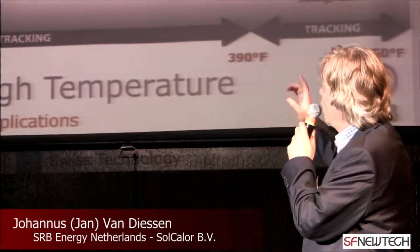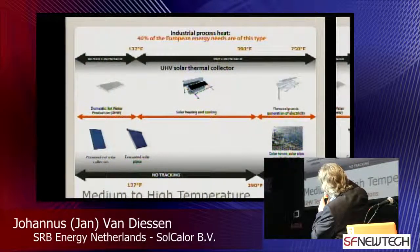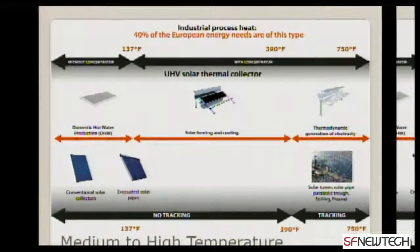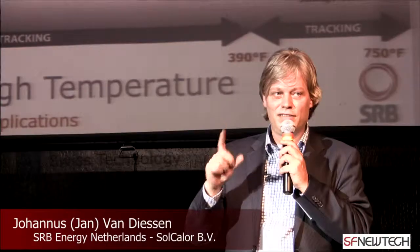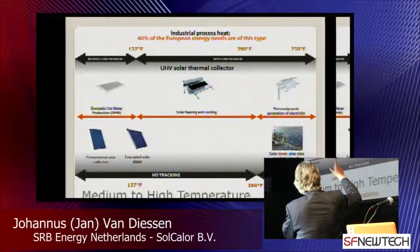This is our market. There you see the temperatures. A normal collector can go to 137 or 140 degrees. Then you have the tracking part, which goes from 390 to 750 degrees. Between there is a very interesting market. Half of all the energy in Europe is heat — half. 25% is electricity, 25% is transportation. From that half, one third is between 137 Fahrenheit and 390 Fahrenheit. So there's a big market.